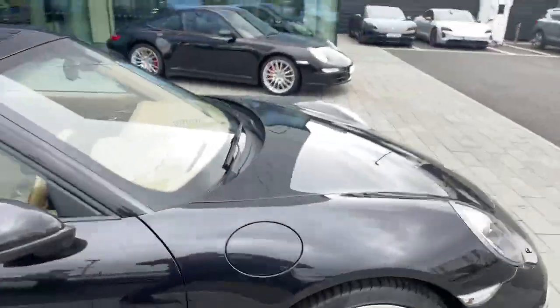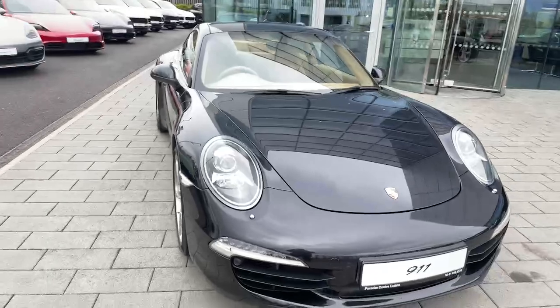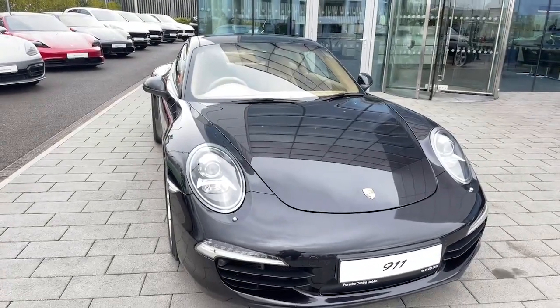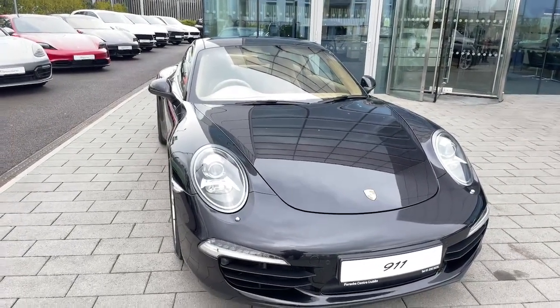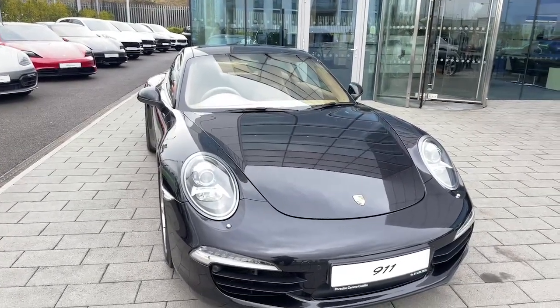We traded it in, so this car will be moving very, very quickly. If you have any queries, please contact us on the sales team on 235-3375, or contact us through the Porsche Centre Dublin website. Thank you very much. Bye.